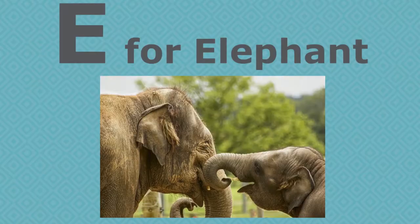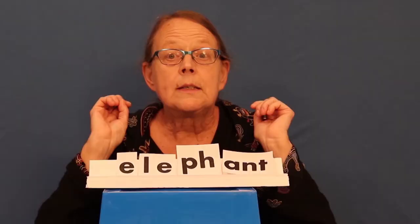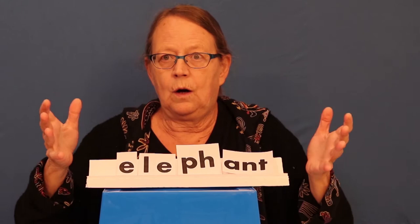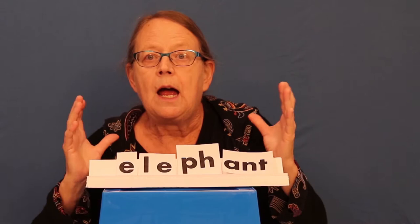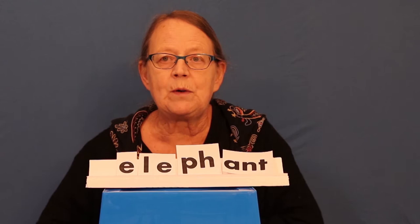Today's word of the day is elephant. This is a long word, it's a big word. How many letters are in elephant? Let's count them: one, two, three, four, five, six, seven, eight. Eight letters are in the word elephant — that's one of our biggest words we've had.